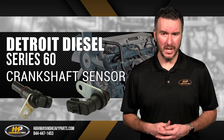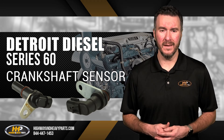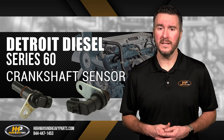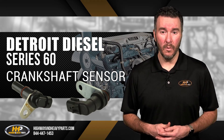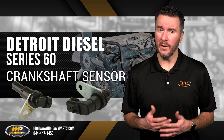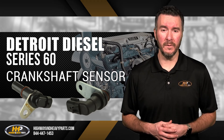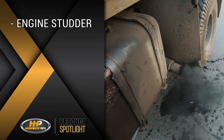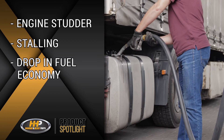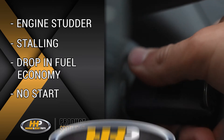Driving on a bad crankshaft sensor is not wise, as it causes your engine to perform insufficiently and lose power. Your ECU will not be properly calibrated without important input from the SRS and TRS. Without knowing exactly when to trigger the fuel system, your engine could experience engine stutter, stalling, a severe drop in fuel economy or power, or the engine not starting.